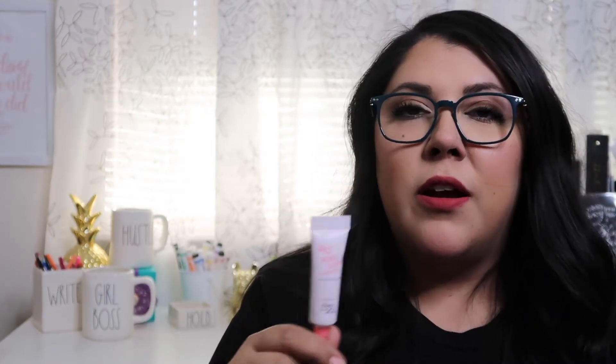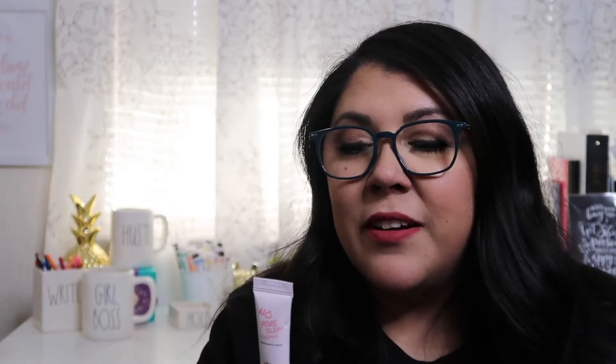That was everything in my bag. I also had some points so I got this extra bonus item — Touch in Soul No Pore Blum Primer. It says smooth and pore covering. I've just been using the e.l.f. primer because, again, cheap. It feels like regular primer, nothing special. Oh — I went over that eyeliner with it and it sure did smudge everywhere. So watch out if you get that eyeliner from that company — Doucce.